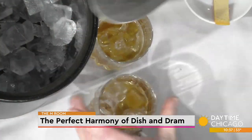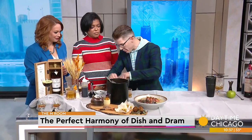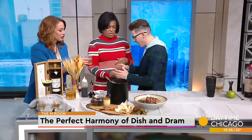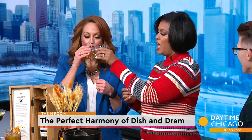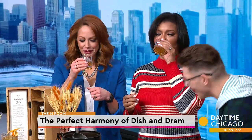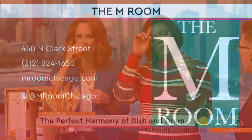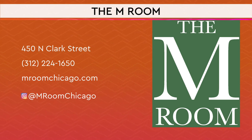If you've never had a Boulevardier before, it's definitely going to be fuller body but soft at the same time. These little tasting cups are so cute — this is what the tasting menu looks like, like a little shot. That's good — my kind of shot. Soft and beautiful. Check out the M Room on Clark.